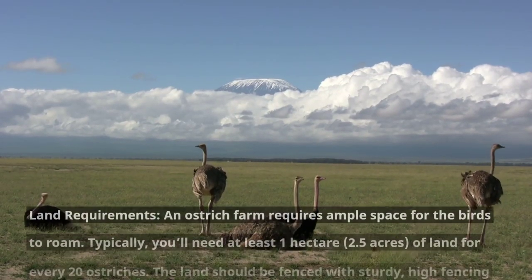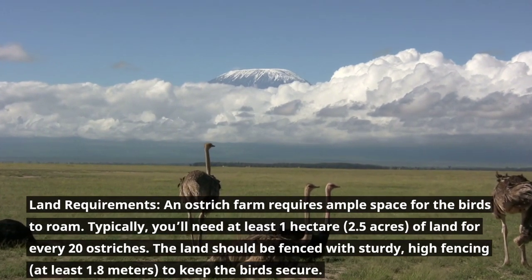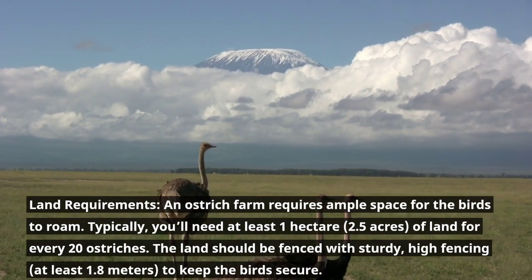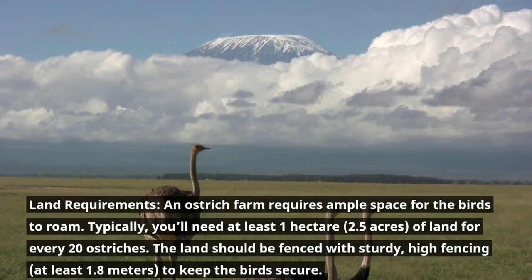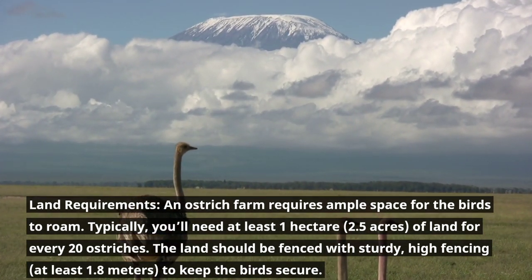Land requirements. An ostrich farm requires ample space for the birds to roam. Typically, you'll need at least 1 hectare (2.5 acres) of land for every 20 ostriches. The land should be fenced with sturdy, high fencing — at least 1.8 meters — to keep the birds secure.